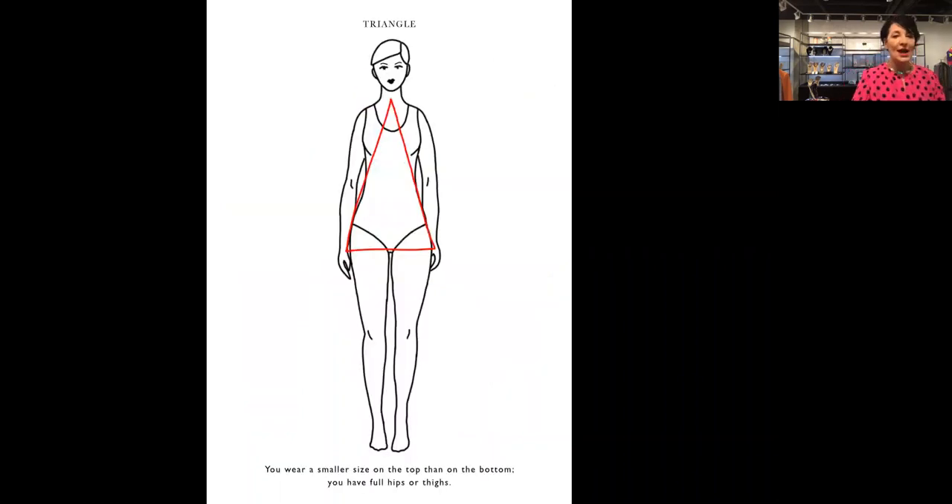The first body shape is the triangle. With a triangle, you wear a smaller size on top than on the bottom — you have fuller hips and thighs. For example, maybe a size six on top and a size eight on the bottom. Jackets are great because they balance your look, but keep it shorter so you can use a smaller size. Dresses are hard because of the size difference, and alterations will be needed. High-waisted pants are great. For skirts, look at bootcut or A-line. Belts are great to accent your waist, and you can have fun adding details to your tops like accented sleeves. Layering is very important for a triangle body.